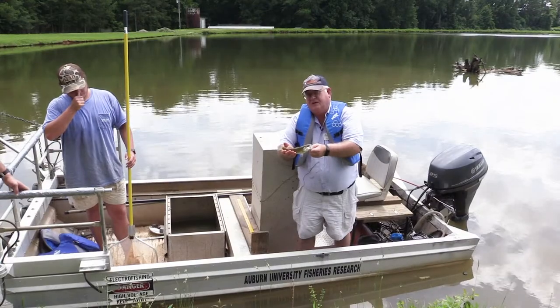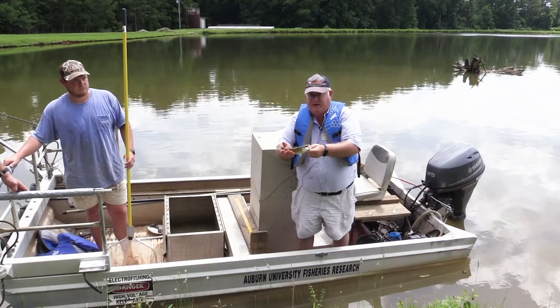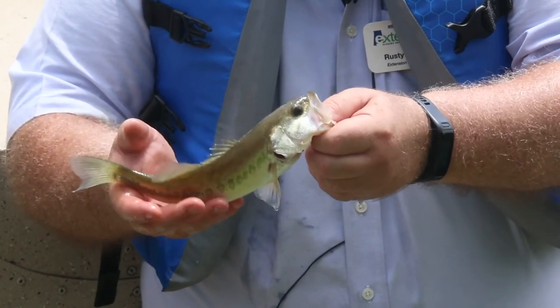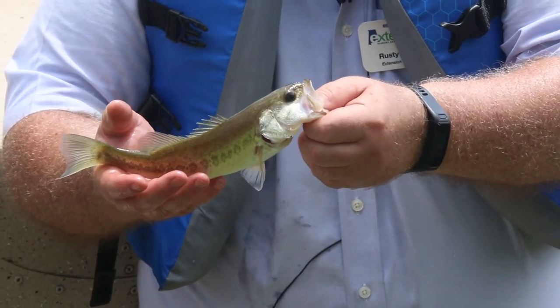It controls the abundance of the other species in the pond by consuming all the little bluegills and red ears. This is the species that a lot of the anglers are really looking for in the pond.